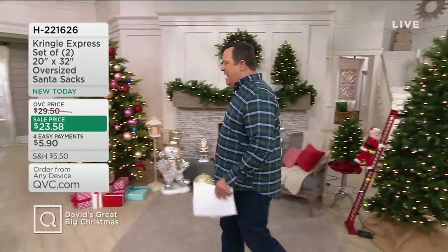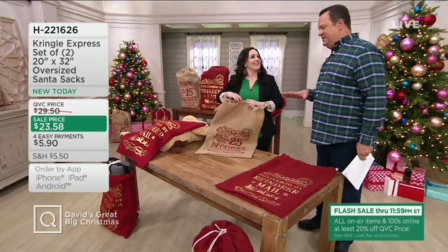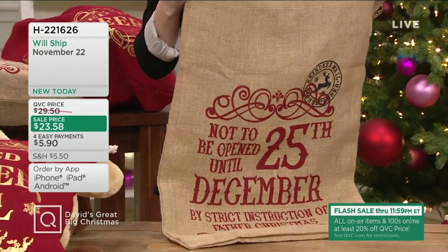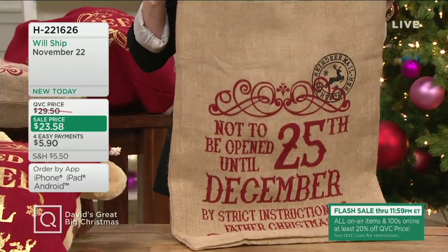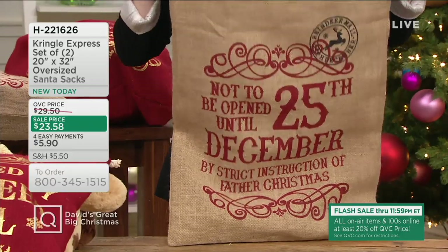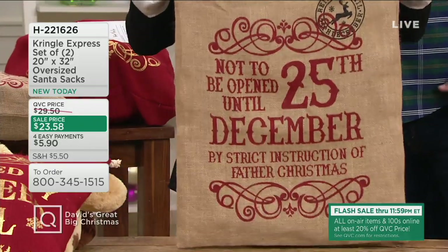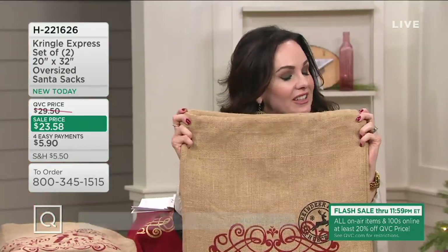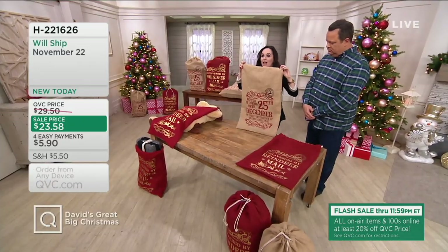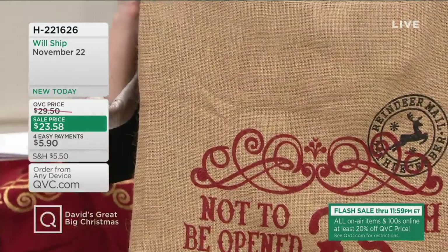Let's head over to our first item. Jeanine Graph is here with oversized David's-size Santa sacks. When the buyer showed these to me I said yes, we've got to put these in David's Great Big Christmas because they're just perfect — whether you're wrapping gifts in these or using them as decoration. This is where Christmas takes a trip into yesteryear. You're getting a set of two: the one I'm holding is the natural tan, natural burlap, which says 'Not to be opened until December 25th by strict instruction of Father Christmas.'